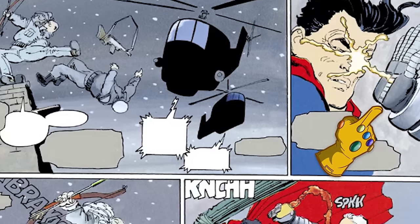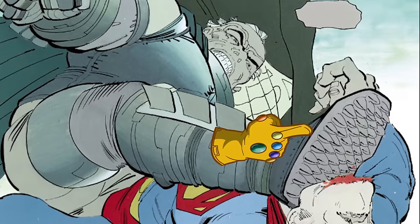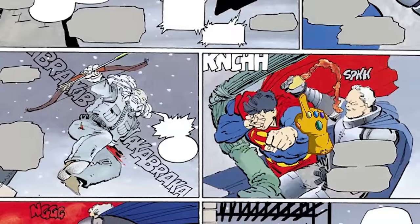The armor is chock full of tricks, including an acid that sprays out of his gauntlets, a sonic gun, spiky cleats, and some sort of bomb that he carries in his utility belt.